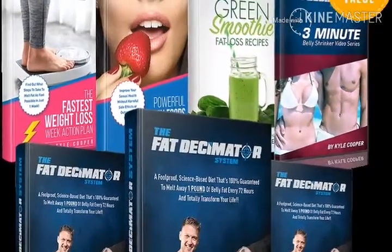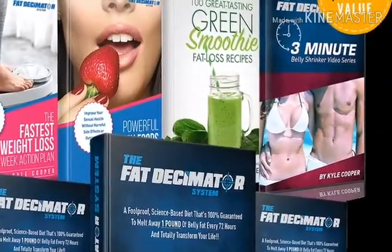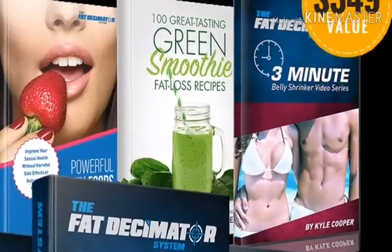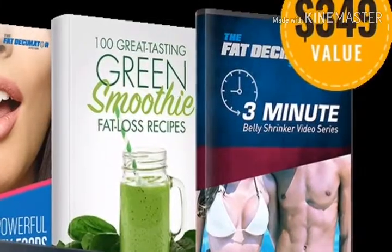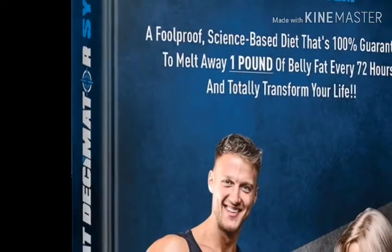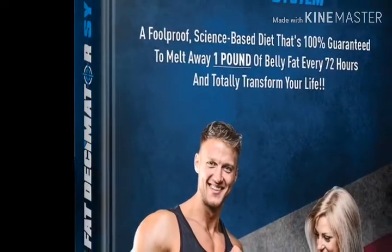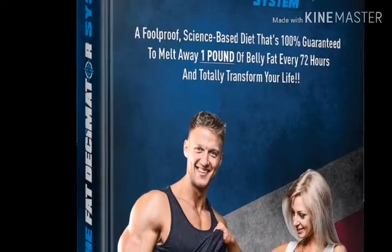Hey guys, what's up and welcome back to our YouTube channel. This is Shiva, and today we are going to discuss the Fat Decimator System, a unique and very genuine weight loss product available today.